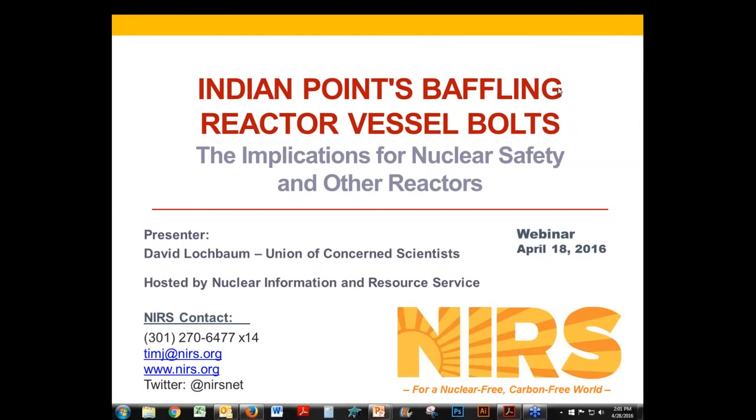Thanks to everybody for joining us today for this timely presentation on Indian Point's baffling reactor vessel bolts and the implications for nuclear safety in the reactors. My name is Tim Judson, executive director of the Nuclear Infrastructure and Resource Service, which is hosting the webinar. We're pleased to be joined today by David Lochbaum, the nuclear safety engineer for the Union of Concerned Scientists, who will walk us through the problem discovered at the Indian Point Unit 2 reactor.